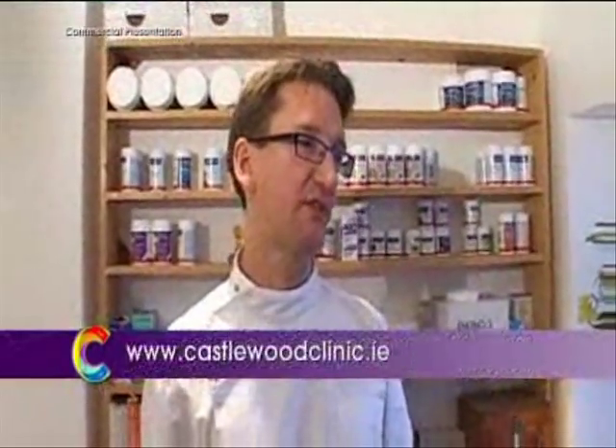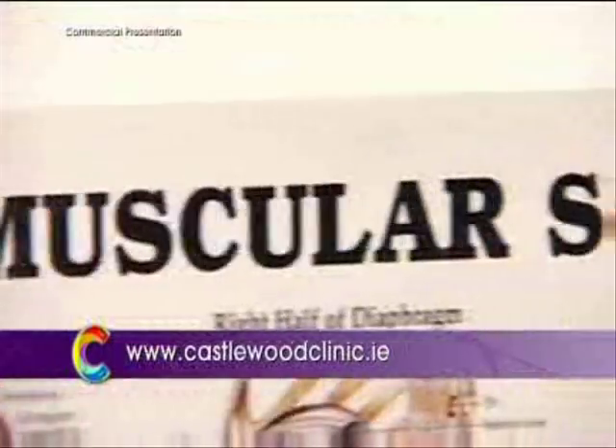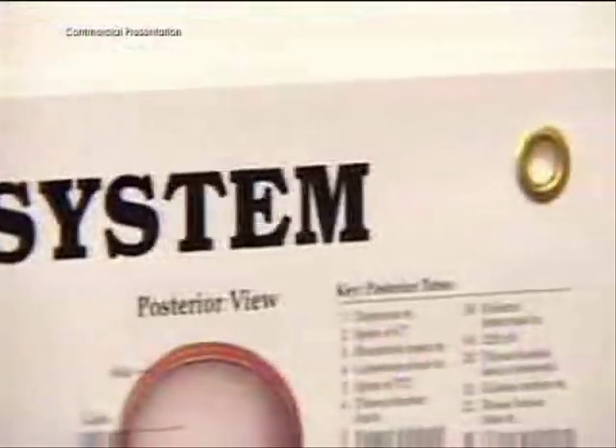You're a structural osteopath, so how does that differ from other types of osteopathy? Well, most osteopaths start off by training as structural osteopaths and then some of them go off and do different techniques — cranial techniques, things like that — but most people are structural osteopaths.